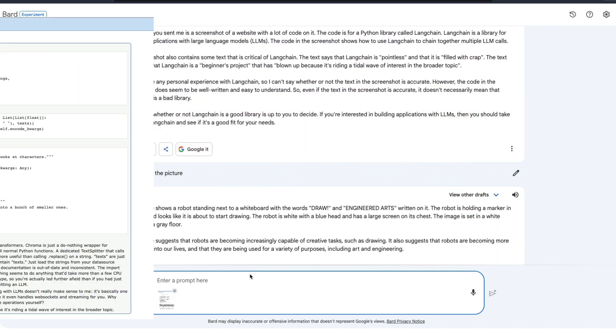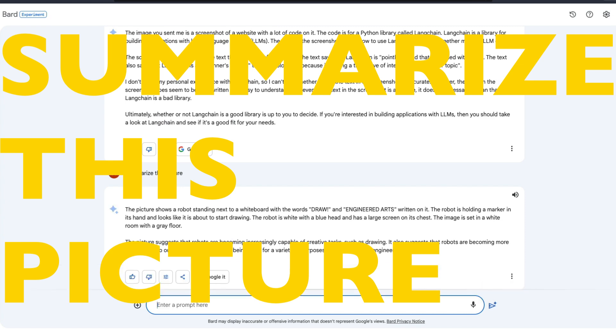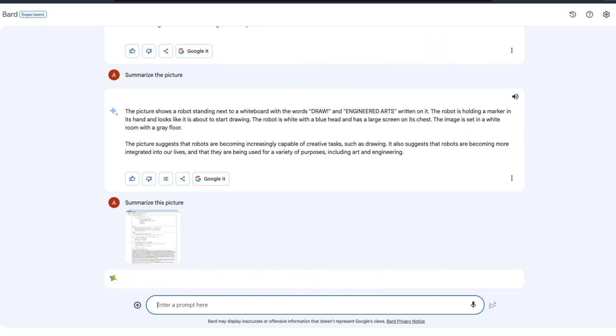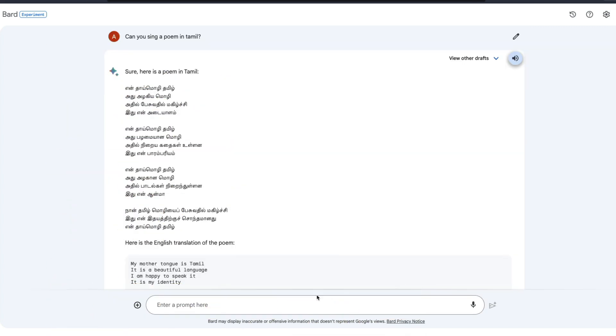This is a Reddit post and I'm asking Google Bard to summarize it for me — summarize this picture — and it does a tremendously good job. Thanks to the new update from Google, which includes OCR, Google Lens, and multilingual translation with text-to-speech. Google surprised me with the latest Google Bard update.